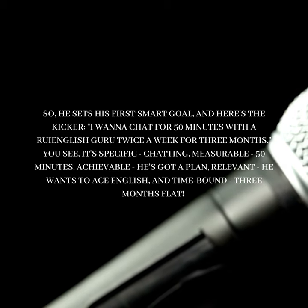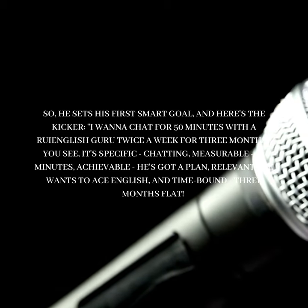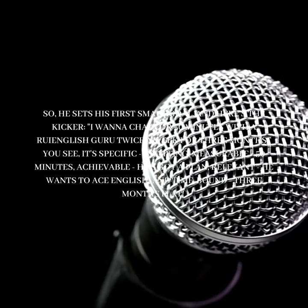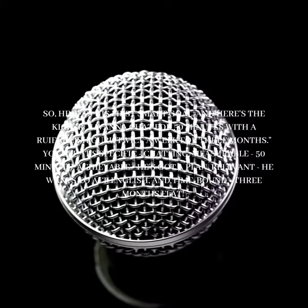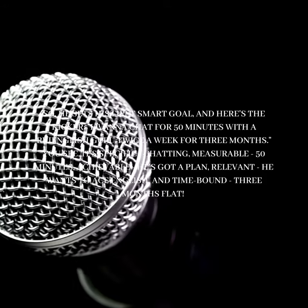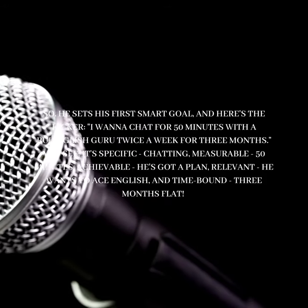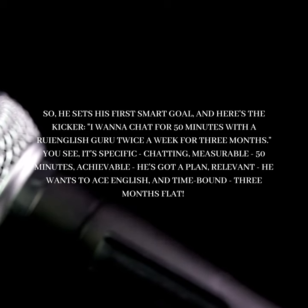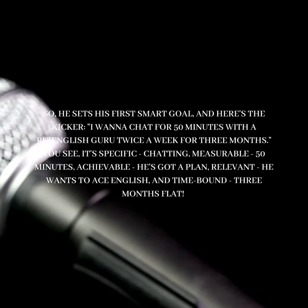So he sets his first SMART goal, and here's the kicker: "I wanna chat for 50 minutes with a Roy English guru twice a week for three months." You see, it's specific — chatting; measurable — 50 minutes; achievable — he's got a plan; relevant — he wants to ace English; and time-bound — three months flat.